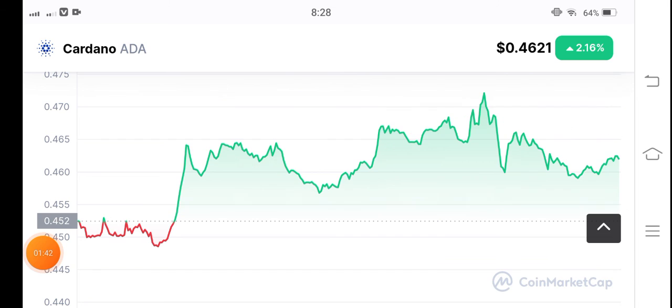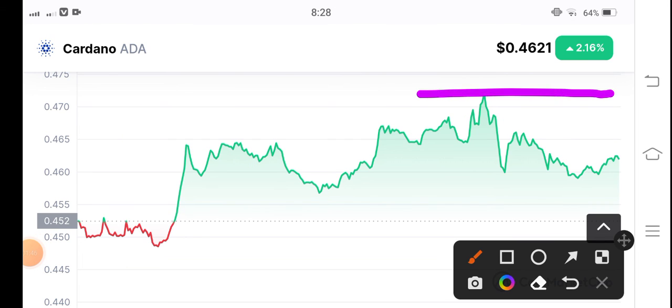Right now it's in a neutral condition, so just wait to touch the resistance line. When they touch it and it starts reversing, that's the condition for a short position. And if they break the resistance line, then open a long position. Thanks for watching, see you in the next video. Don't forget to subscribe to the channel.